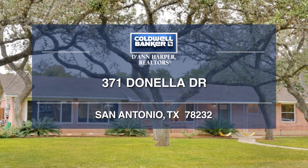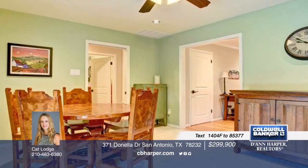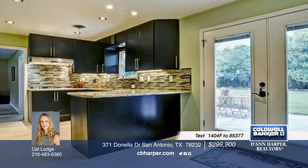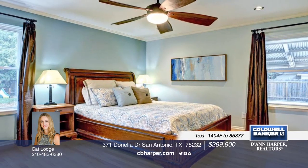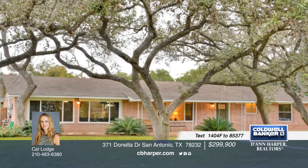This beautiful three-bedroom, two-bath one-story home in Hollywood Park is waiting for you. It welcomes you with charming curb appeal, hardwood flooring in the living area and bedrooms, and a large family room. The contemporary kitchen is styled with granite counters, stainless steel appliances, and soft-close cabinets. Plus, don't miss the alpha closet in the master. Contact Cat today for more information on this wonderful home in a great location.